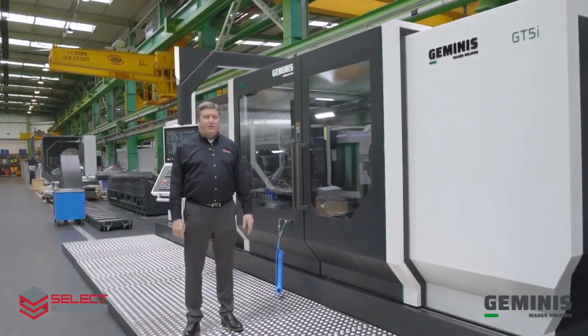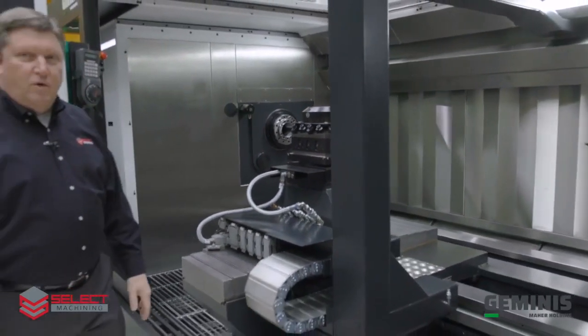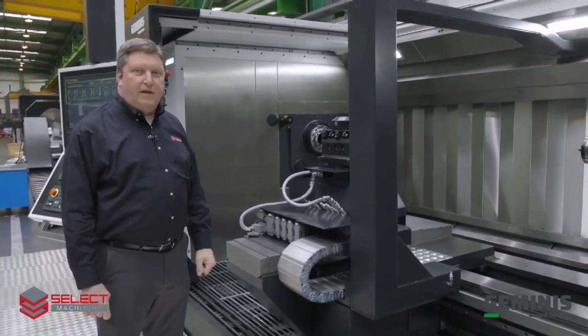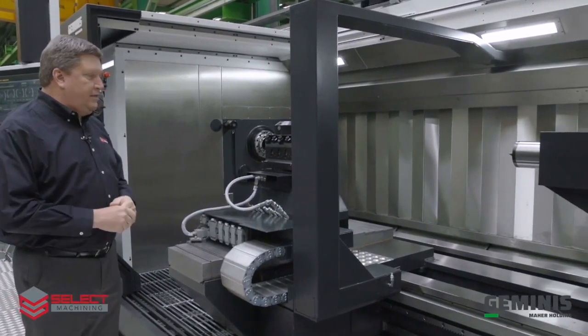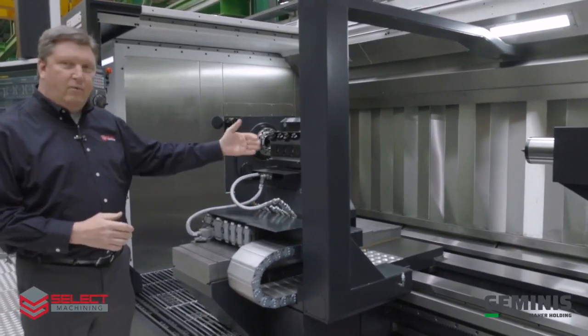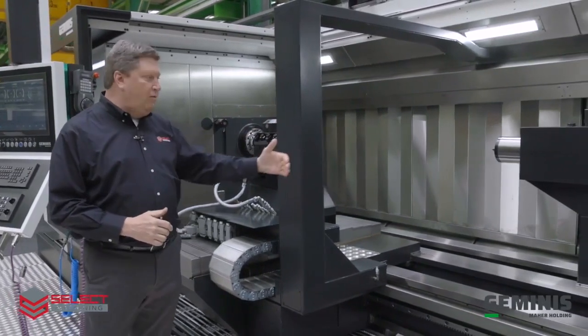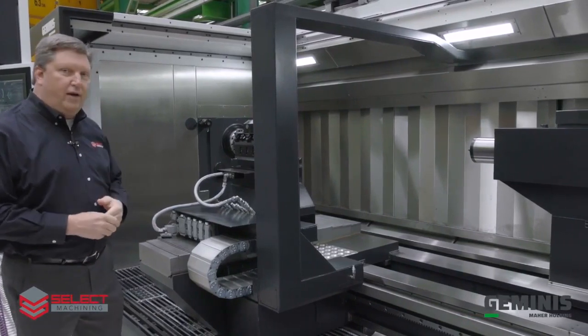I'm standing here in front of our Geminis GT5i. The new GT5i was introduced at EMO in 2019, and this design that we have ordered is a four-bed guideway design, so you can see the tailstock mounted on the backside of the ways and the carriage is mounted on the front.